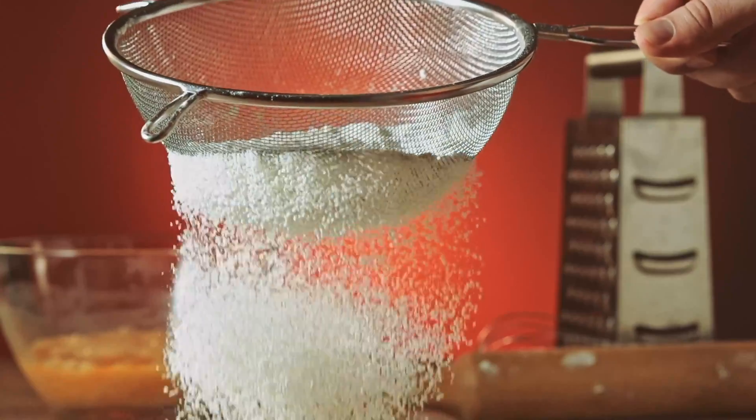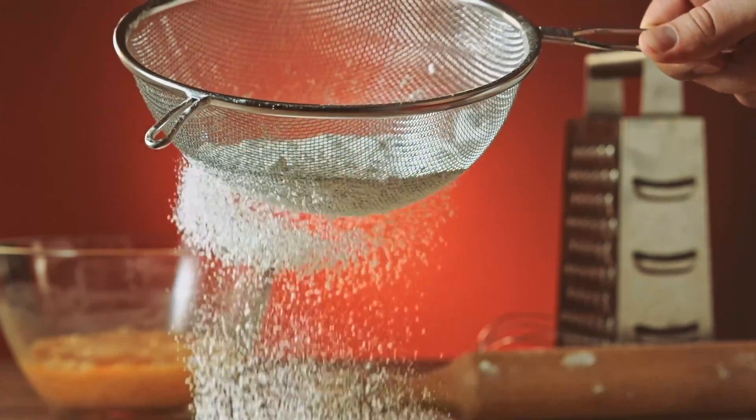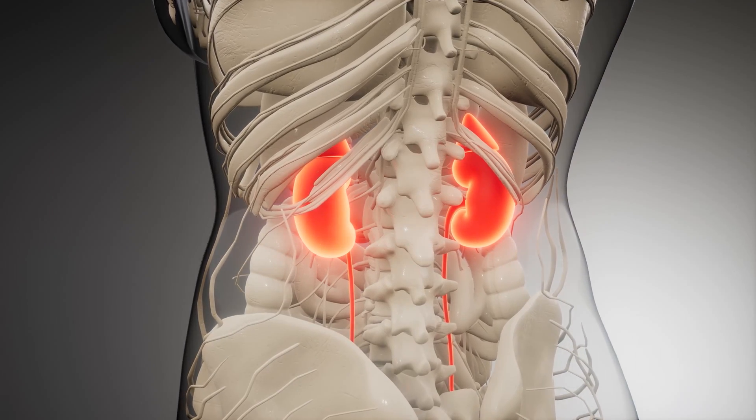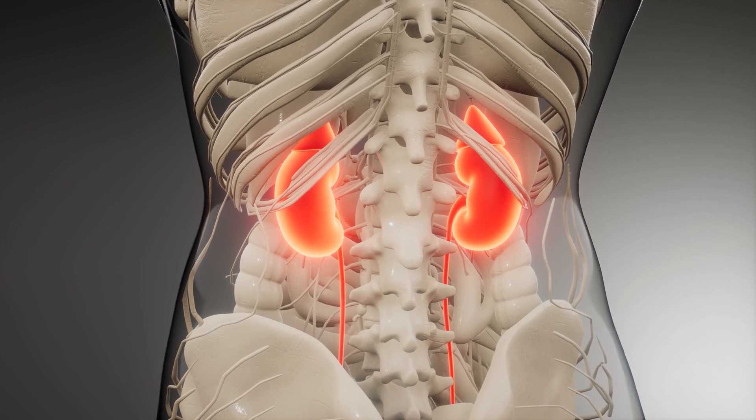Our kidneys work like a colander or a sieve. They act as a filter, absorbing into the body things we want to hold on to and getting rid of things that we don't need in our urine. Any damage to our kidneys can affect that important job.